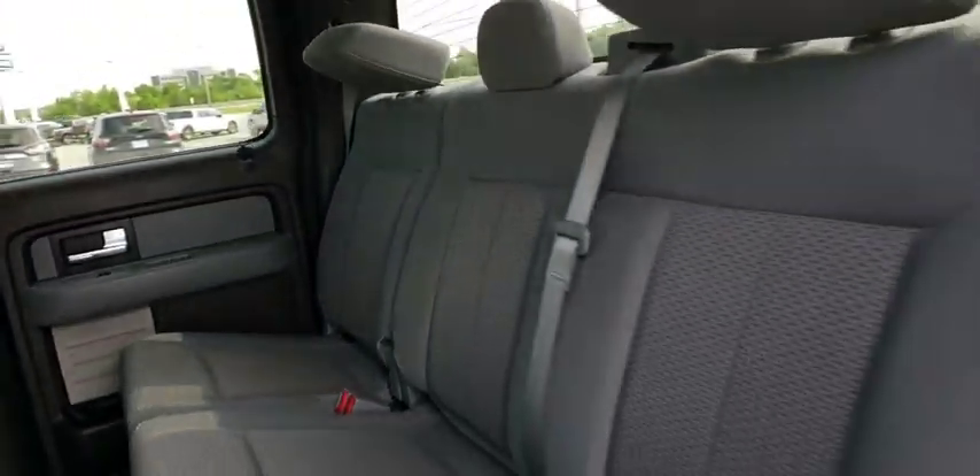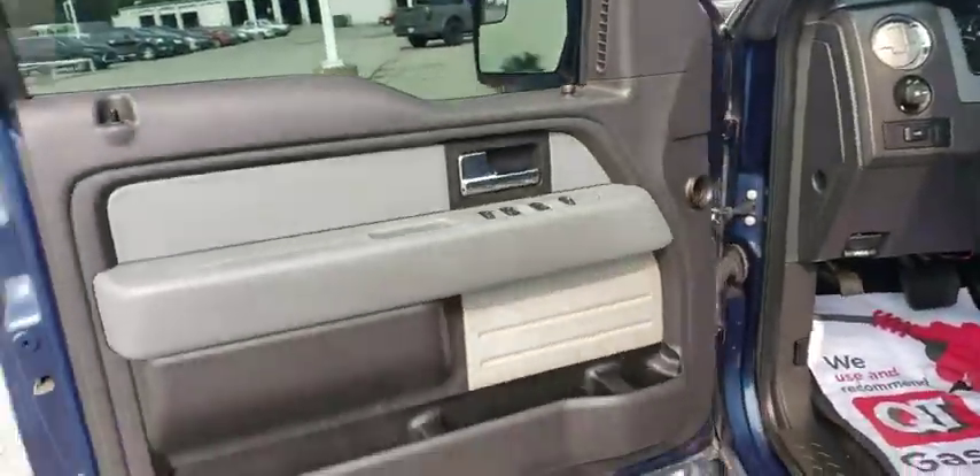Aluminum wheels, cruise control, floor mats, AM FM stereo radio, CD player, MP3 player, power windows, power door locks, security system, fog lamps.